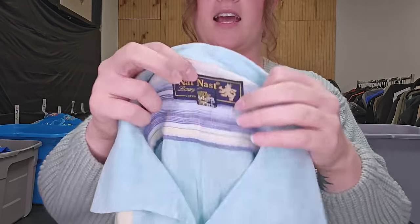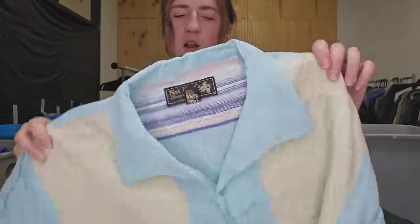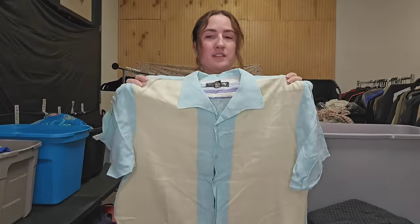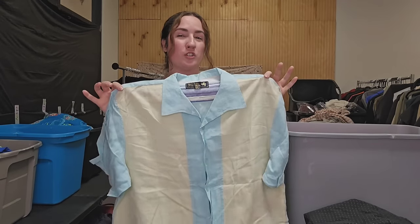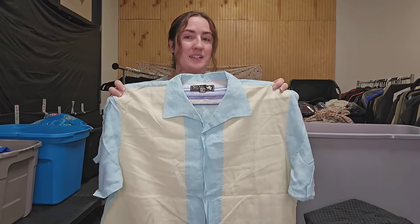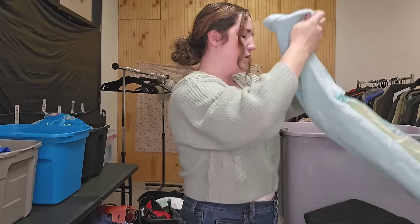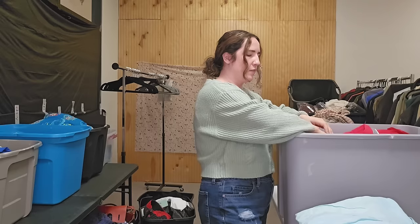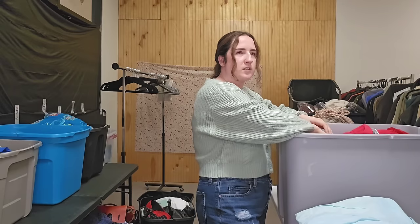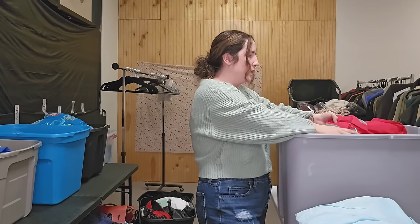This is a Nat Nast linen shirt — I probably wouldn't have gotten this if it weren't for the color blocking. Nat Nast silk shirts are what do the best for me, but this is linen and it's got that same color blocking, like a rockabilly vibe to it. That's actually a good keyword for Nat Nast if you ever come across one. I'm guessing probably 25 to 30 on that one.